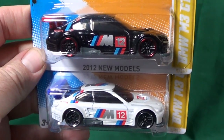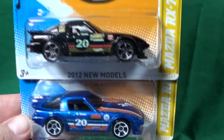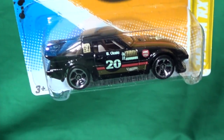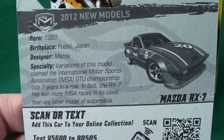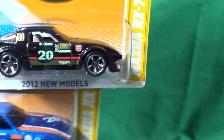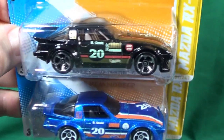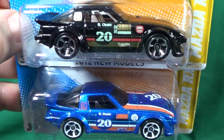The Mazda RX-7 was met with quite a bit of fanfare from people who like imports and Japanese cars. Definitely cool to get these. I think there was a white version but it was only in foil packs at Kroger. This video is only for basic cars released on single packages available in all markets. As you can tell, I got every color.